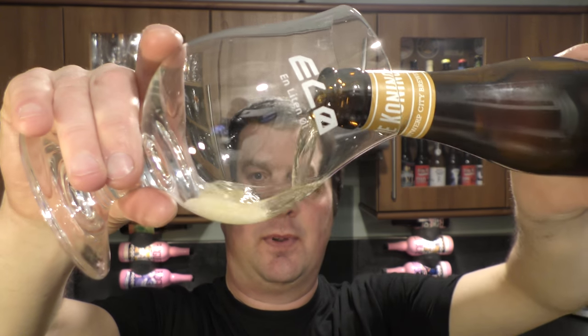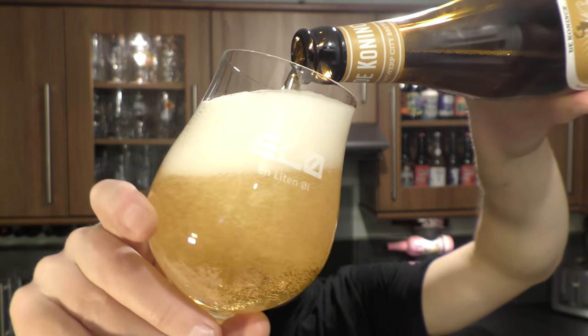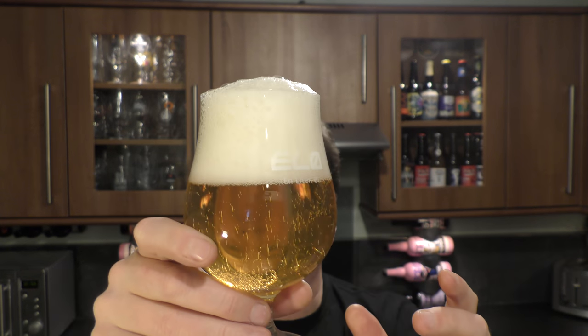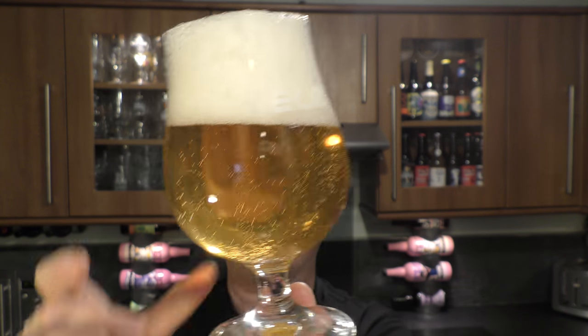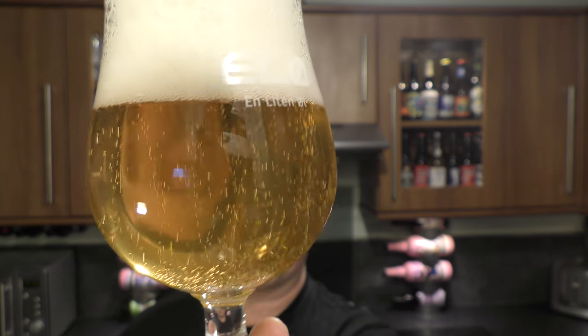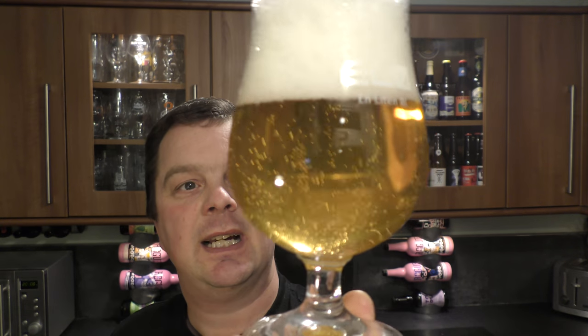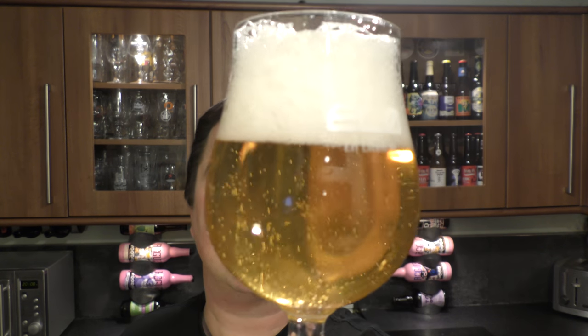Nice bit of smoke on the bottle opening. Of course we give an open honest beer review regardless of where the beer comes from. We've got a three-finger white head — it's a light, crisp, lovely carbonated clear Belgian Triple. It's a very light amber, almost straw-coloured ale. Very much, if we're being honest, looking like a lager — a light lager, a light pilsner.